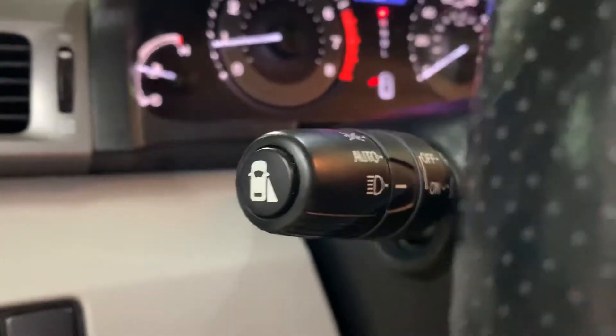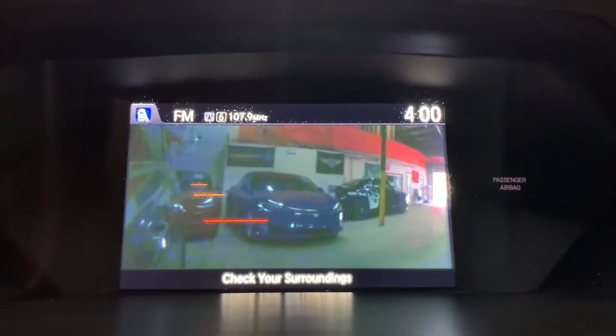It does come with a blind spot camera, and the button for it is going to be here on the handle. It's going to show up here on the screen as well once you press it. Pretty nicely equipped.